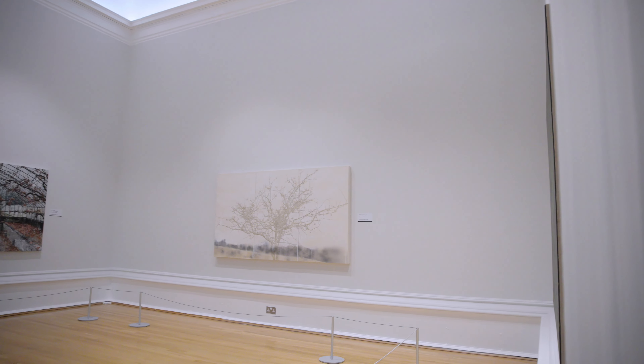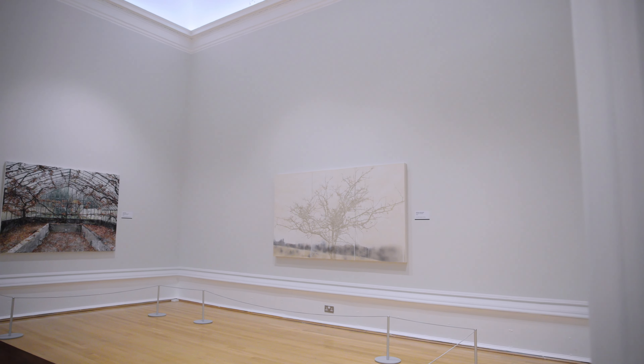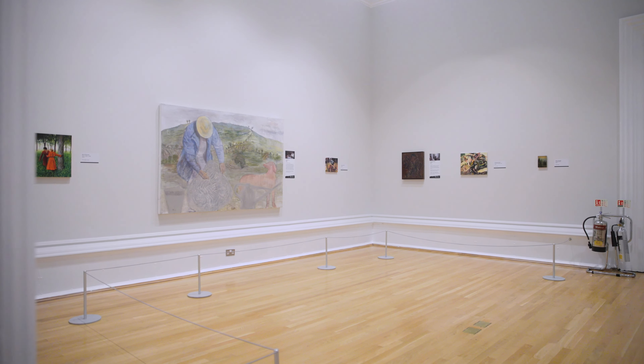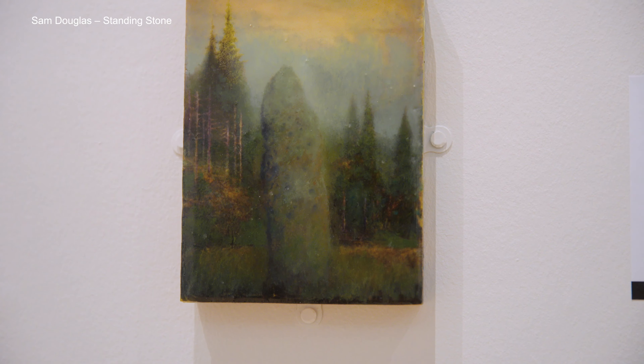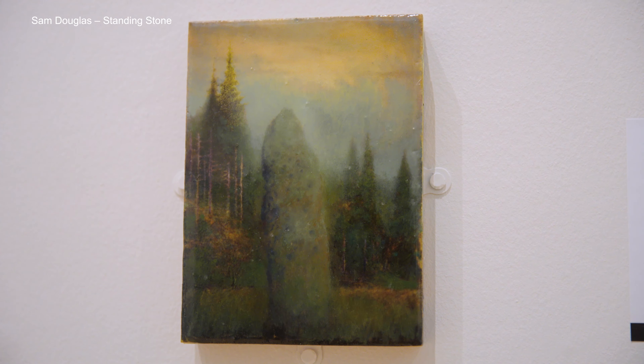This room in the exhibition is probably the quietest room in terms of subject matter — there's a lot of still images and outdoor scenery. It also contains our smallest painting in the show this year, which measures 16 and a half centimetres by 12 and a half centimetres.